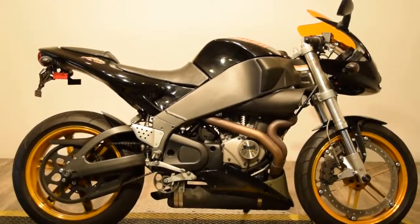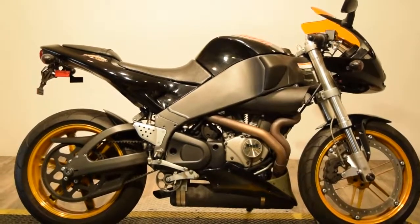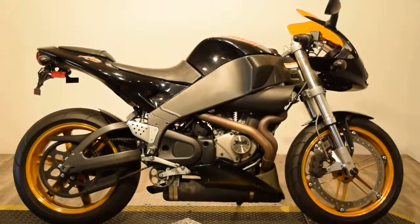If you're looking for something unique on two wheels, then this 2005 Buell Firebolt XB12R is the bike for you. It's available now at Monster Power Sport and it will not last long.